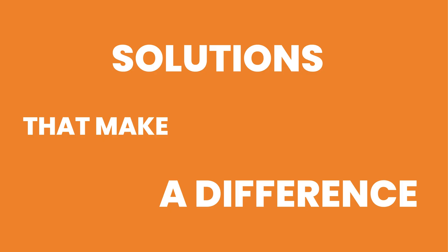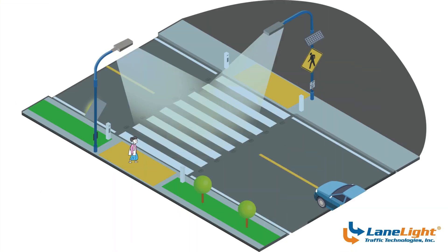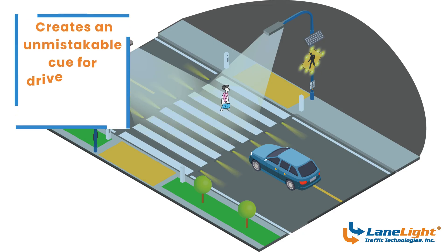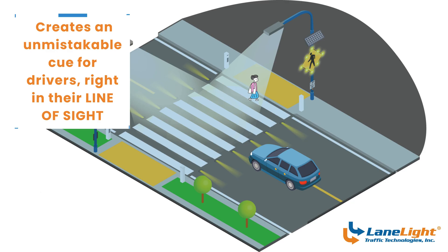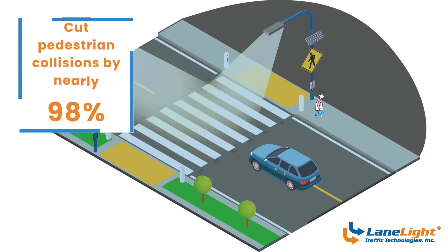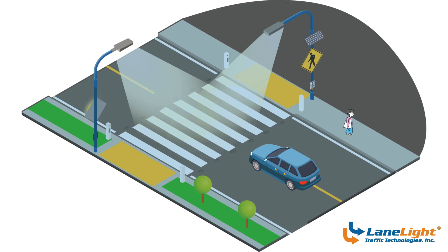In-road warning lights are flush-mounted LEDs embedded directly in the pavement, lighting up the exact path a pedestrian is walking. This creates an unmistakable cue for drivers right in their line of sight. In some studies, these lights have been shown to cut pedestrian collisions by nearly 98 percent, making them one of the most powerful ways to protect crossings in high-risk areas.